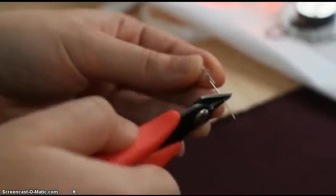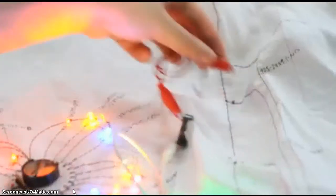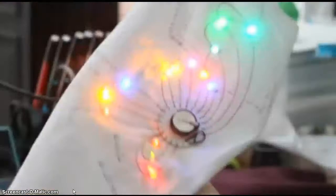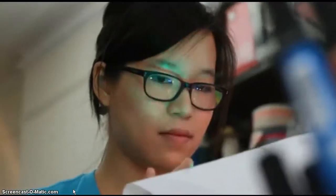Creating the actual circuit design was pretty difficult because I wanted it to be visually appealing, but at the same time you can't have different conductive thread wires touching — you don't want a short circuit. You actually have to make it a real circuit like a circuit board.